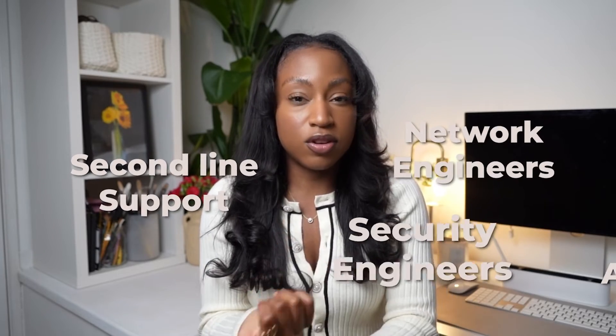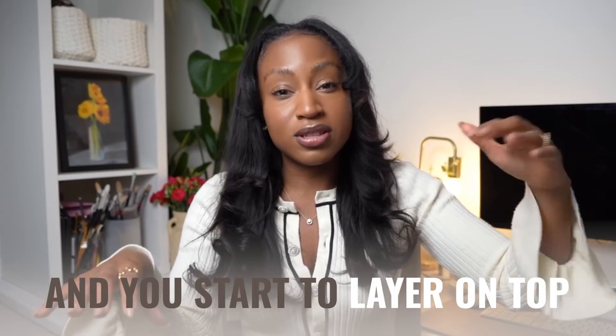So how do you transition into an SRE role depending on where you are now? SREs come from a range of backgrounds and bring skills from previous jobs. Some jobs lend themselves very well to SRE — things like DevOps engineers, software engineers, cloud architects, second line support, even network and security engineers. Because of the broad aspect of SRE, you can bring your specialties and area of expertise into the role, building on your foundations and layering on top.